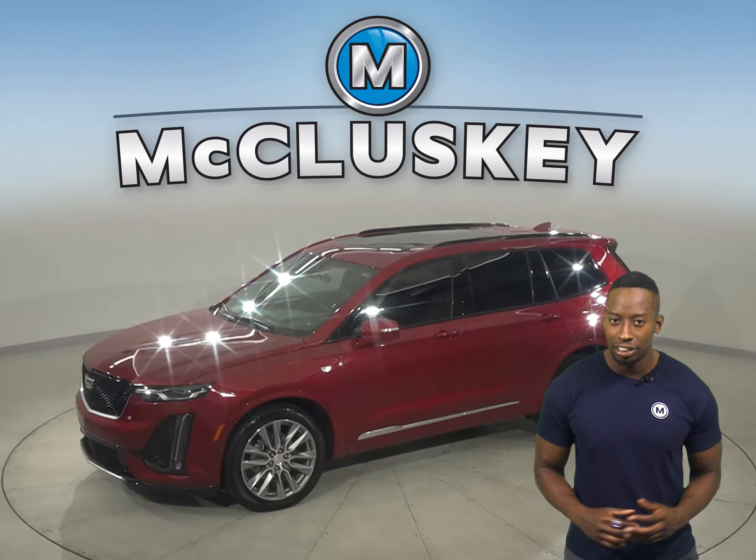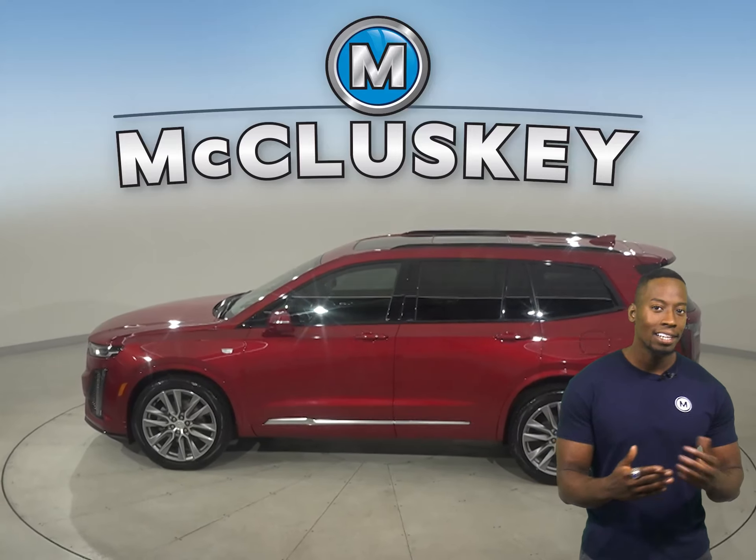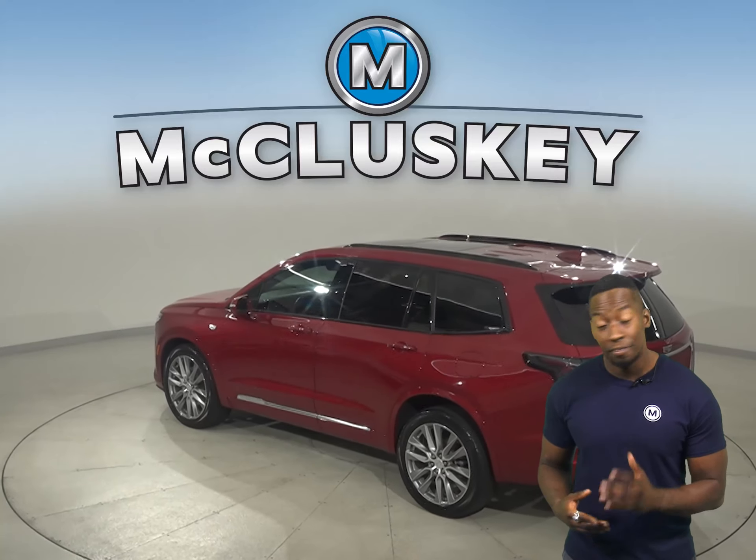Here we have a certified 2020 Cadillac XT6, which has leather seats — and the leather seats are great — and there's also a side and top view camera.